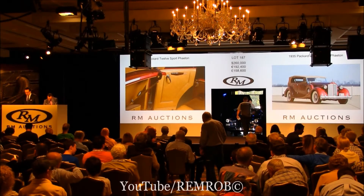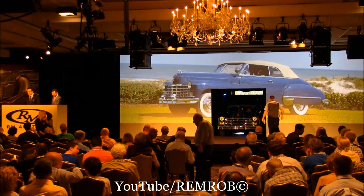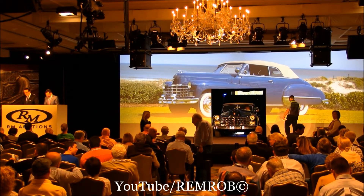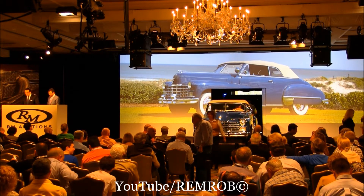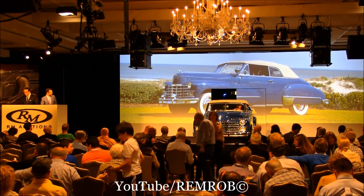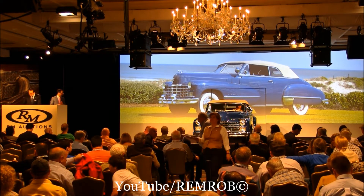Lot 188, the 1947 Cadillac Series 62 convertible. In 1947, this was Cadillac's only convertible — and what a car it was. This one was restored by Stone Barn Restorations and is a CCCA National Award winner. Club members love this car for caravans and other events.